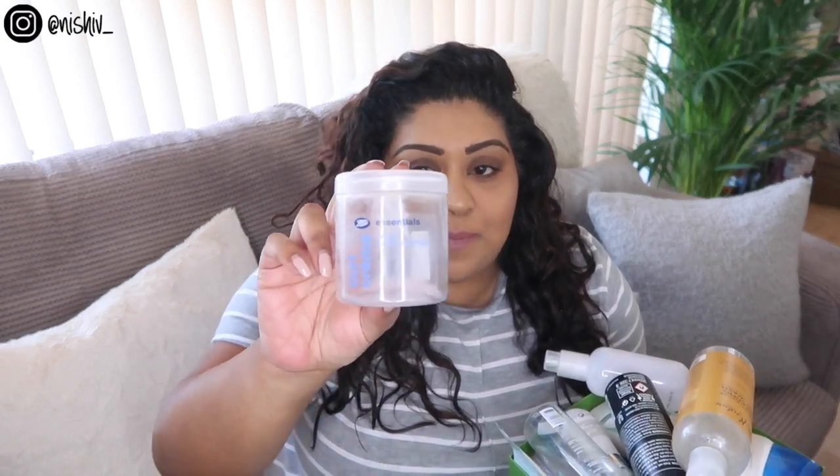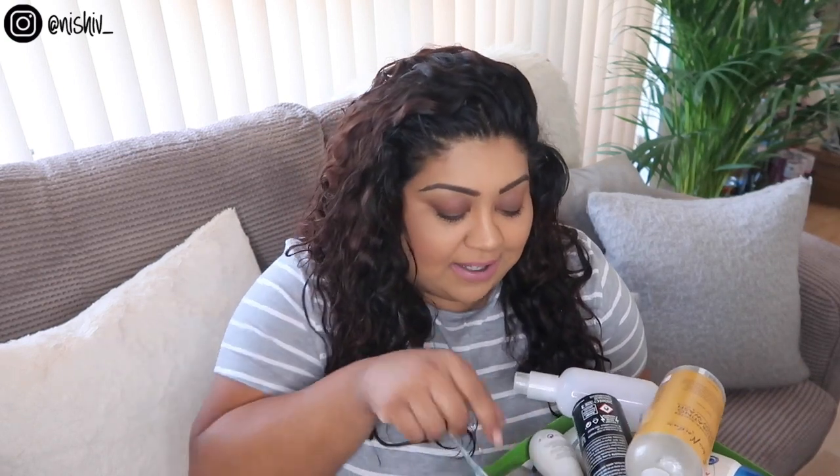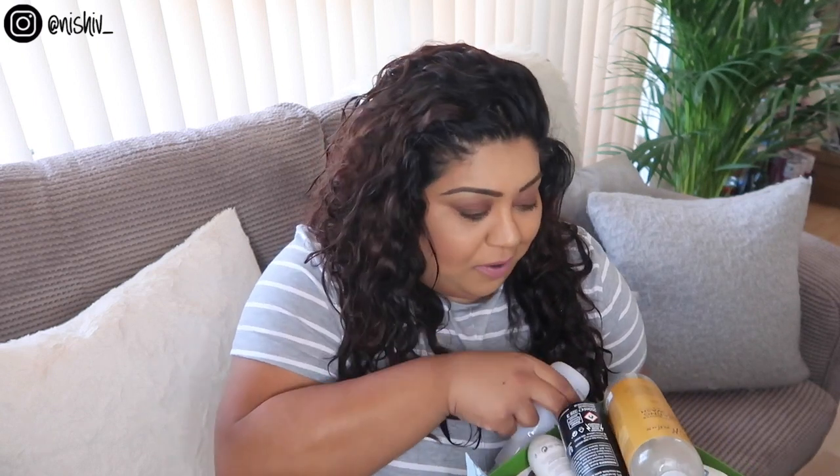First off, I can see two of these — this needs no introduction whatsoever. It's the Boots own brand Boots Essentials curl cream. I use this in my hair all the time, it's literally the only thing that works for me. It's in all of my empties. I've used this since I was about 15 years old and I absolutely love it. There are actually two of these in here, so let me get them out of the way.